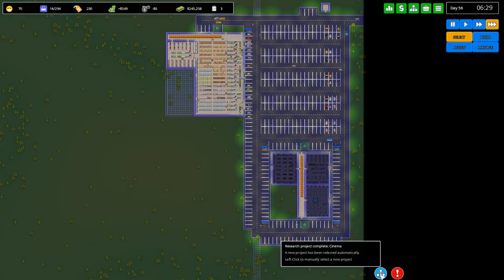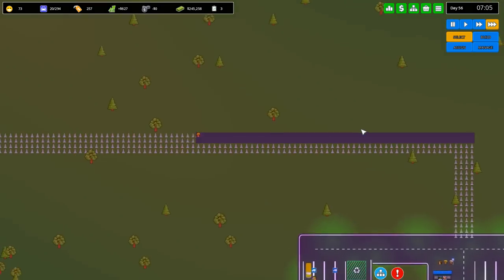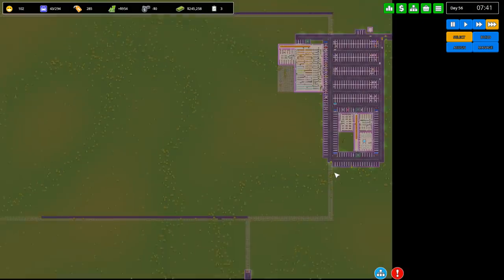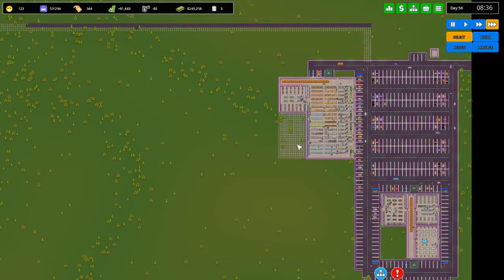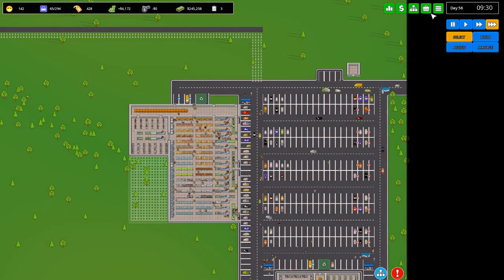We've completed the cinema research, so now we're getting onto the road network. There's our builder going off building the roads very noisily. We want that running fast - you've got to finish that and then come do this. I might hire another builder since we've got enough cash.